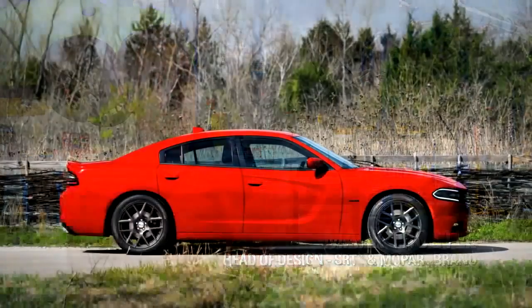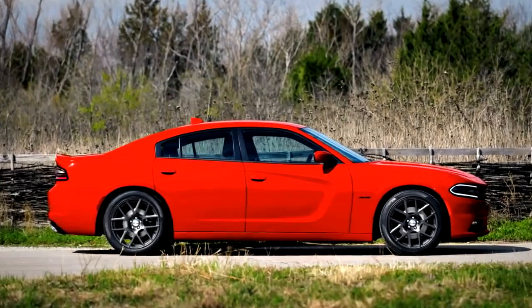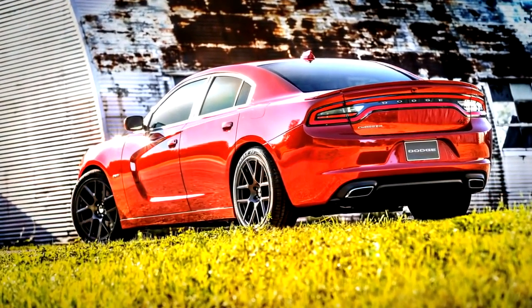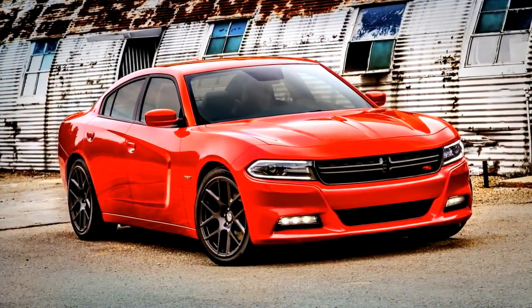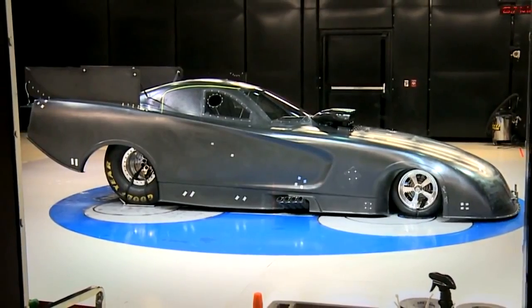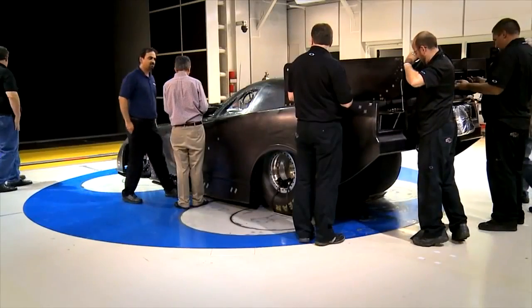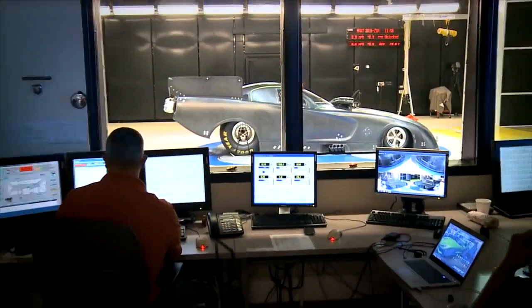One of the cues that transferred very well from the 2015 Charger to the funny car is what we call the scallop in the body side. Typically those things would have been done with just a decal or a graphic, but we actually have an offset in the surface now — so that scallop in the production car is also in the funny car. We're very proud that the same design studio that designs the vehicles our customers buy is also designing those race cars.